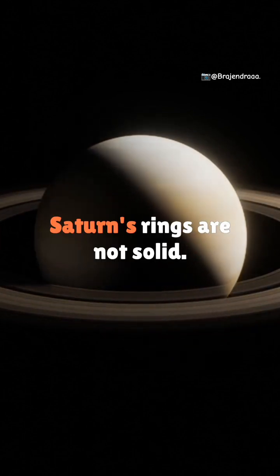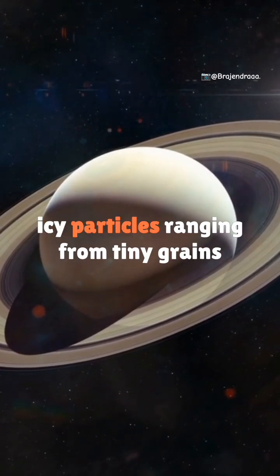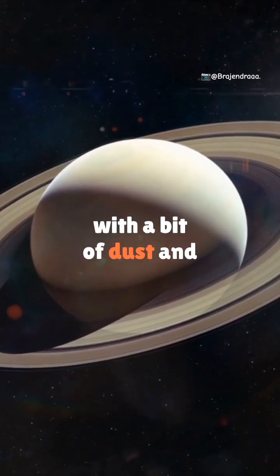What are they made of? Saturn's rings are not solid. They're made up of billions of icy particles, ranging from tiny grains to boulders as big as houses. Most are made of water ice, with a bit of dust and rock.